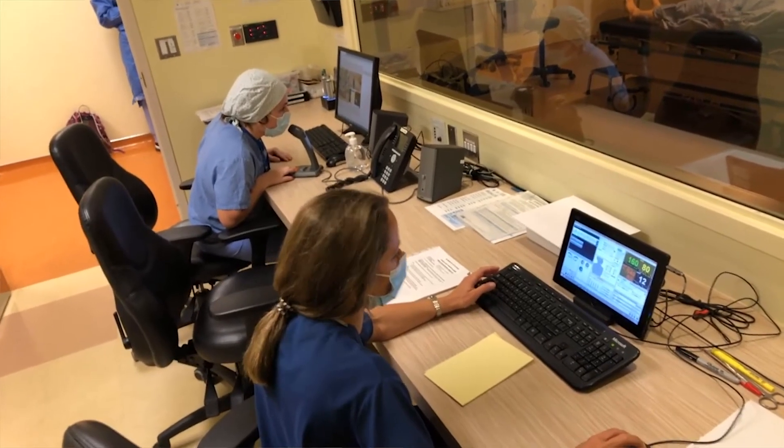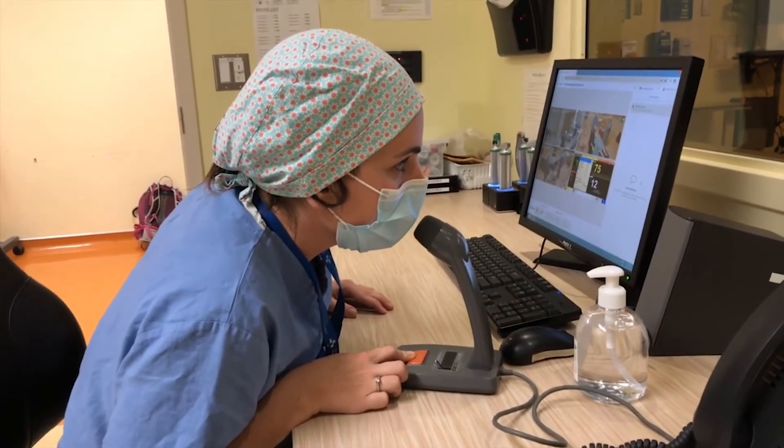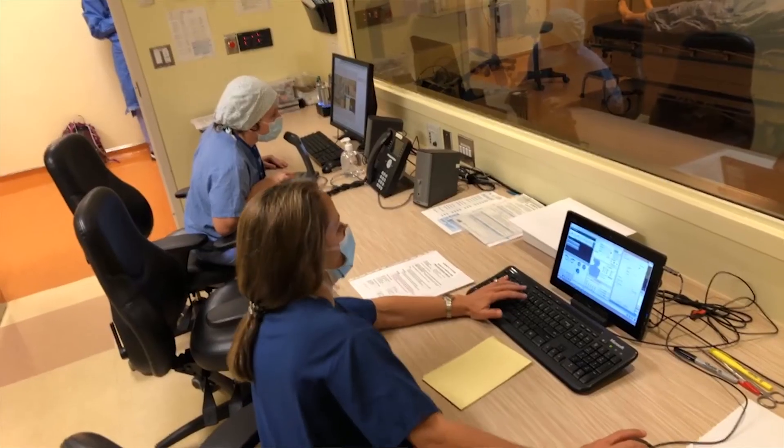One of the unique strengths of the Ottawa anesthesia residency simulation education program is a very strong focus on interprofessional and interdisciplinary education. When we design scenarios, we do so with our colleagues — our surgical and obstetrical colleagues, allied health, and nursing — and we learn together so that we can work together.